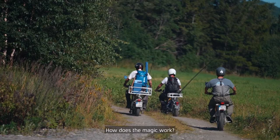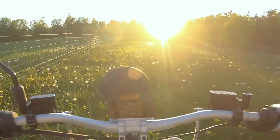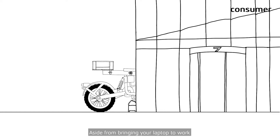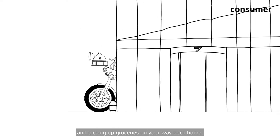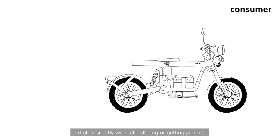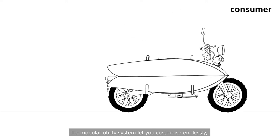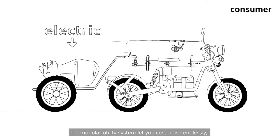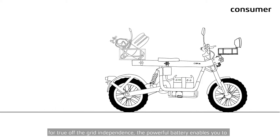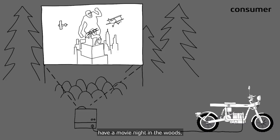How does the magic work? This first clip explains the use for users in general. URSA, the electric motorcycle. Aside from bringing your laptop to work and picking up groceries on your way back home, you charge it from your power outlet and glide silently without polluting or getting jammed. The modular utility system lets you customise endlessly. Go on adventures and use it for your everyday commute.